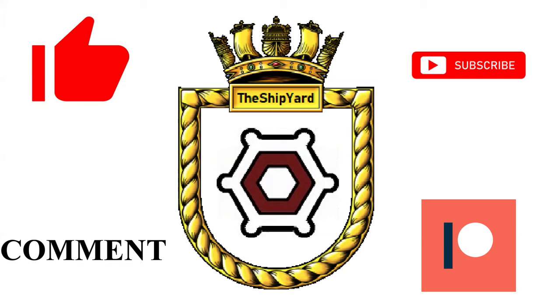Thank you very much for watching today's video. I hope you enjoyed it and learned something new. Before you go, don't forget to hit the like button, subscribe to the channel to stay up to date with the latest videos, as well as commenting, and if you want to, subscribe to the Patreon page to support the channel.